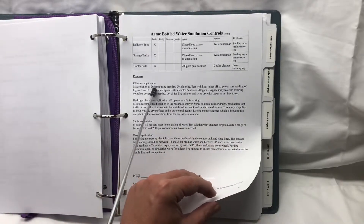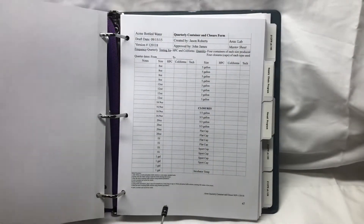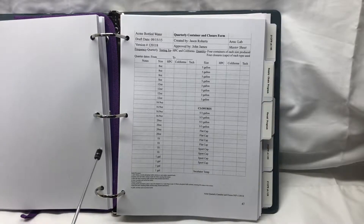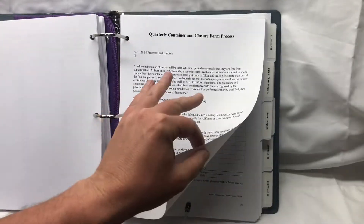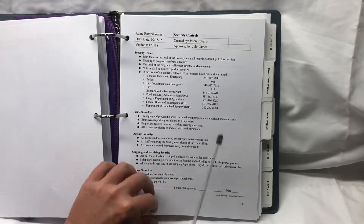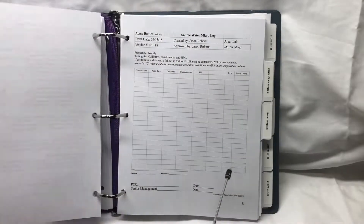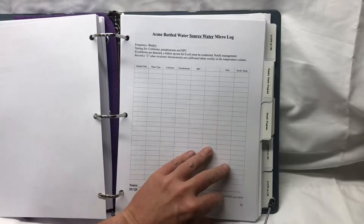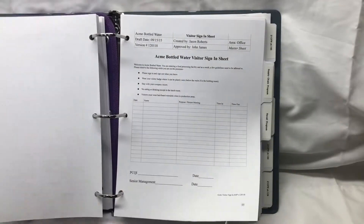Other controls and standard operating procedures — this is really where all the other associated paperwork goes that might not fall into those easier categories. In this case, we have required quarterly cap and closure tests with a statement on how to actually do that. We have specific security controls addressing inside security, outside security, shipping, receiving, and things like that. Our source water micro log, our daily startup and shutdown procedures that the production manager fills out each day, and our visitor sign-in sheets.